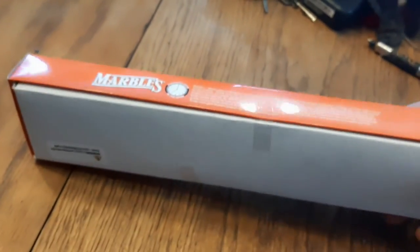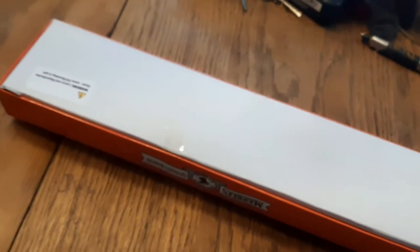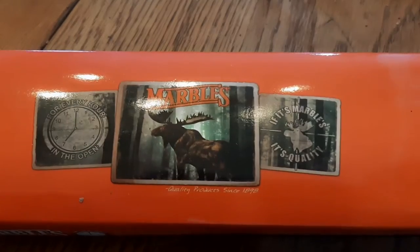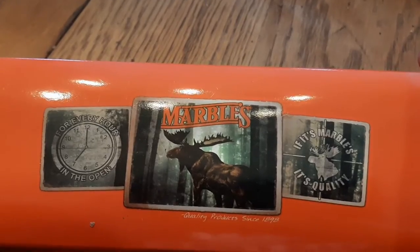Let's see what's going on - there's tape here. Nice little graphics - moose - if it's Marbles, it's quality. 'For every hour in the open.' Let's see what this looks like - oh that's nice! I gotta take it out of the packaging because I gotta customize it.